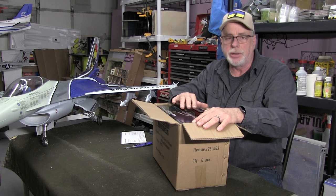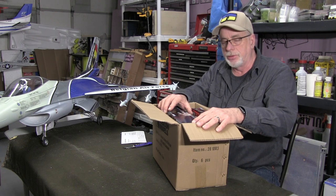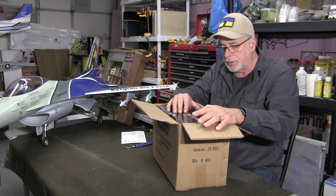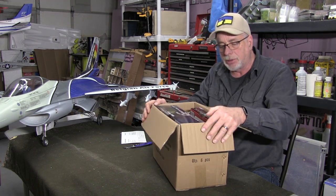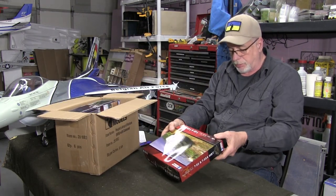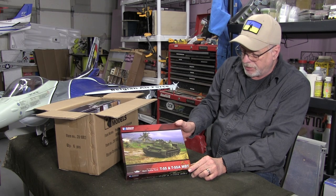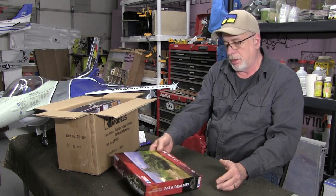Before I pull these out, I need to tell you that everything in here is brand new — we don't even have these in the store yet. These will be available to resellers like us probably in about another week, maybe two weeks. I ordered these for myself, paid retail, because I was just so anxious to see them. So here we have a 1/56 scale T-55 and T-55A main battle tank — very cool.